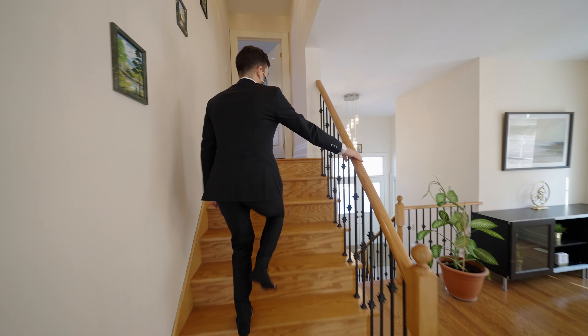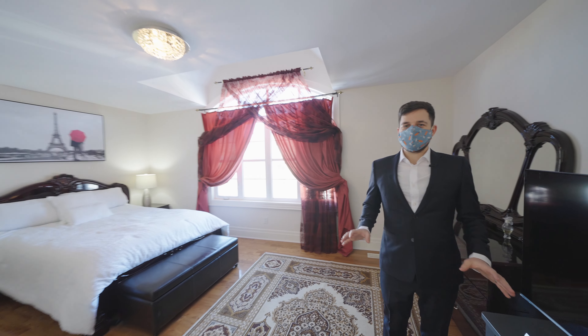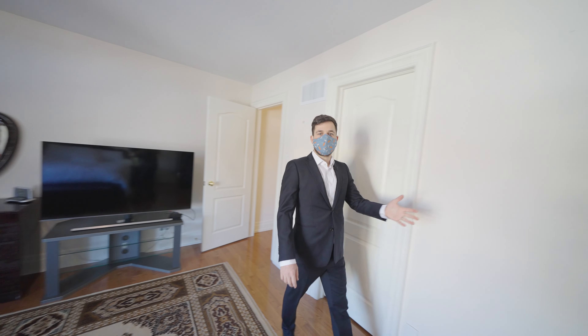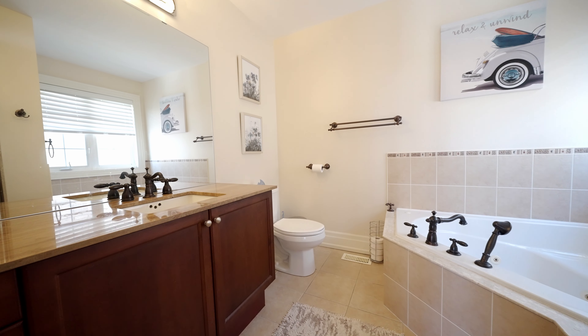Taking this short flight of stairs to the master bedroom — as you can see, it's quite large, and it also comes with a walk-in closet over here, and an ensuite bathroom as well with a soaker tub and a standing shower.